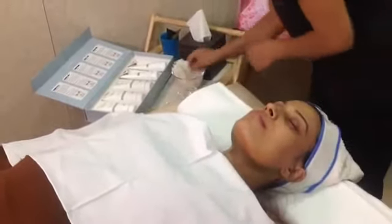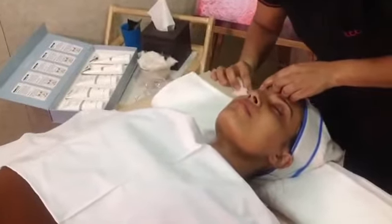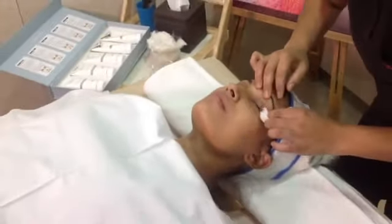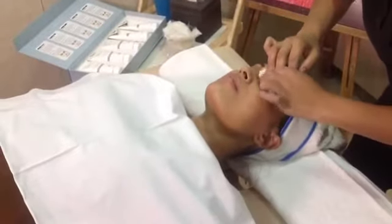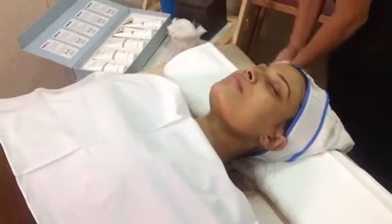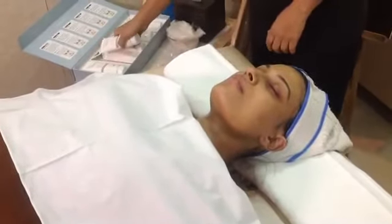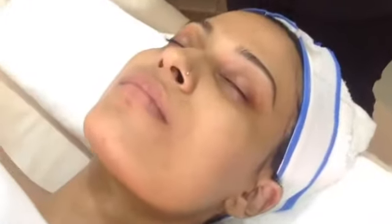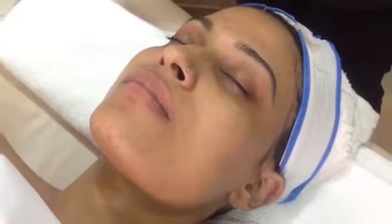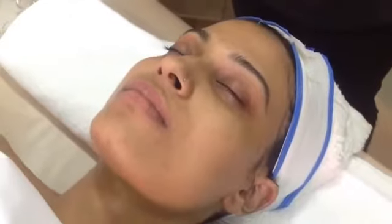VLCC's platinum facial contains colloidal platinum, grapefruit extract, and ginseng root extract, which will make your skin appear clear, firm, and supple with a radiant glow. We've already done just the cleansing and toning, and you can see how clean her skin is already looking — nice and bright. And we are still four steps away!